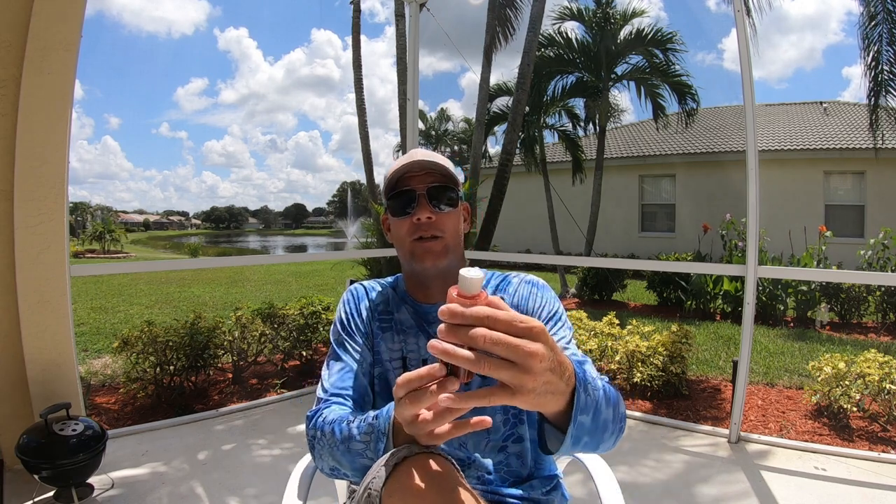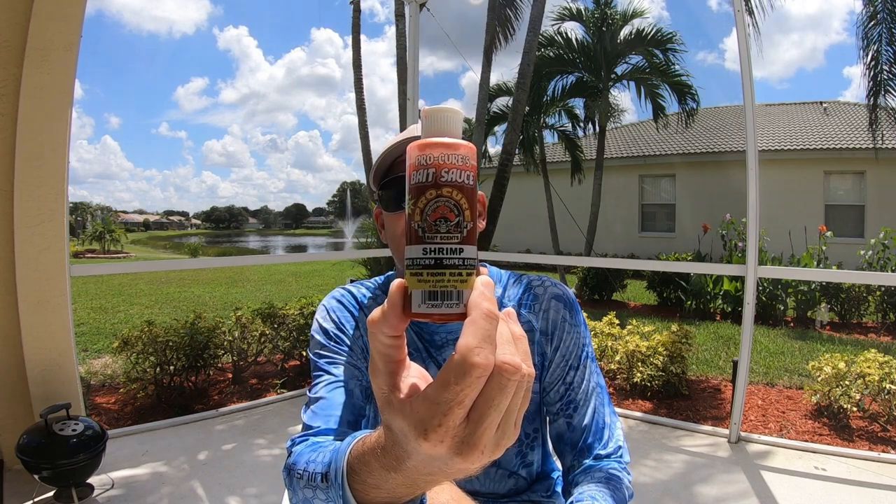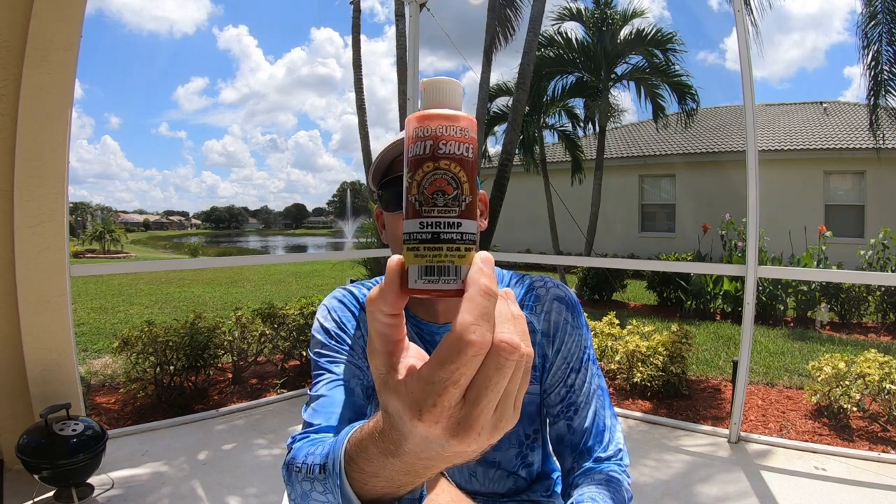Without further ado, I want to introduce — and by the way, I'm not sponsored by them, they're not paying me to say this, this is my view — I think this is the best scent on the market. So I'm bringing it to you. Here it is: Pro-Cure's Bait Sauce in the Shrimp Flavor.